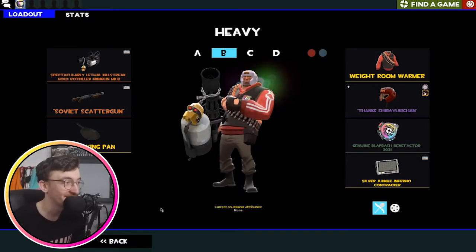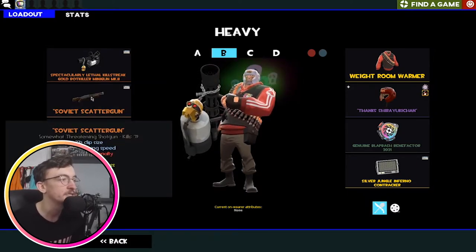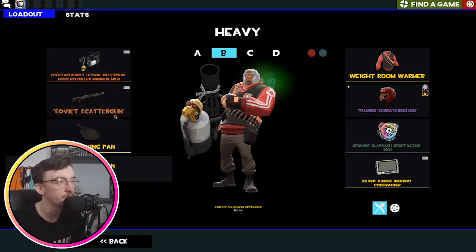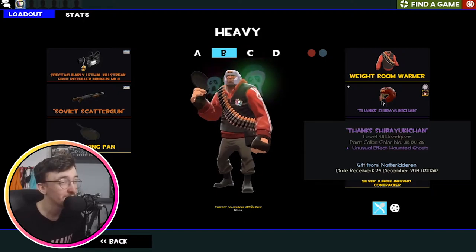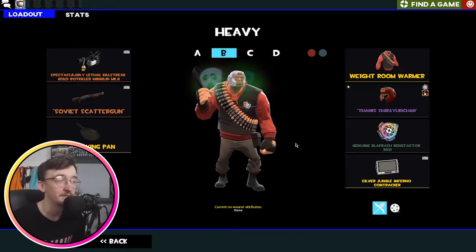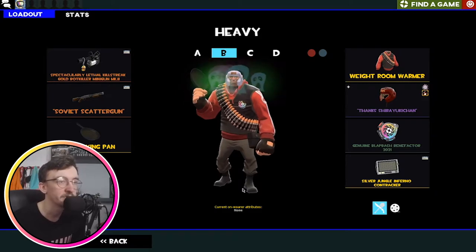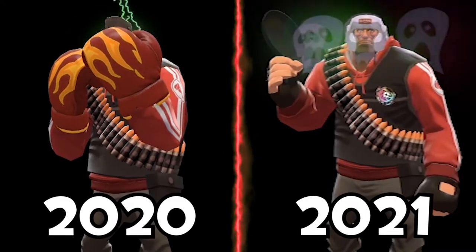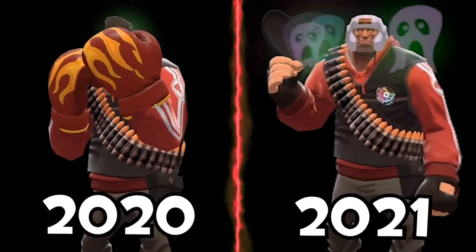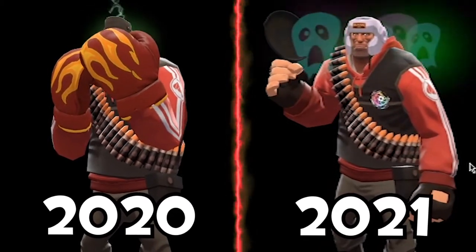This is my second Heavy loadout. We've got the Gold Bot Killer Minigun Mark 2, the Soviet Scattergun of course, and the Frying Pan — because funny frying pan man. And then I've moved my Heavy unusual, my first ever unusual, over to this loadout because I just can't not use it. It's got too many memories associated with it for me to get rid of it. So I'm sticking it on this loadout which I occasionally hop on. We've got the Black Bash 2021 medal and the Weight Room Warmer — just a nice little Heavy cosmetic.